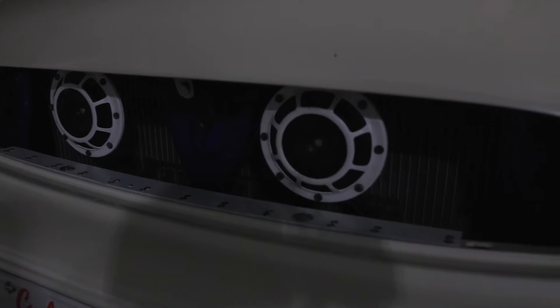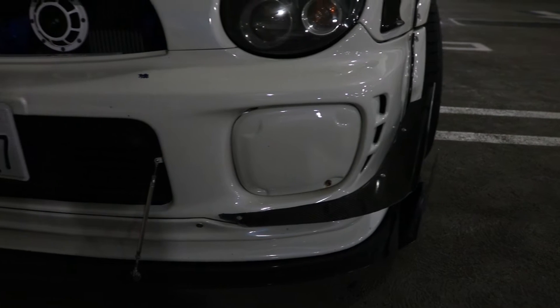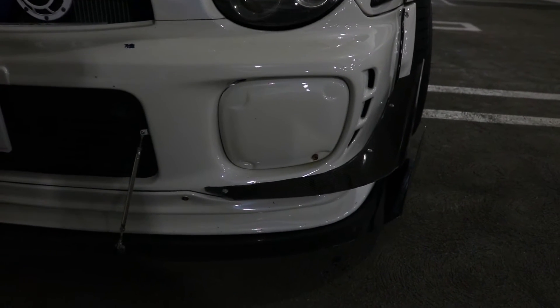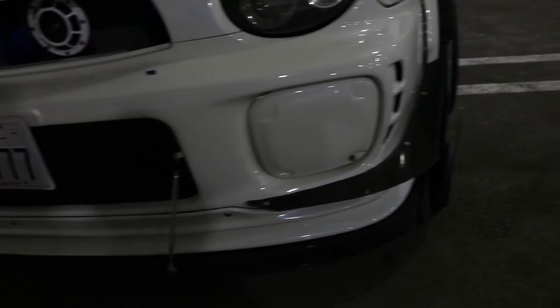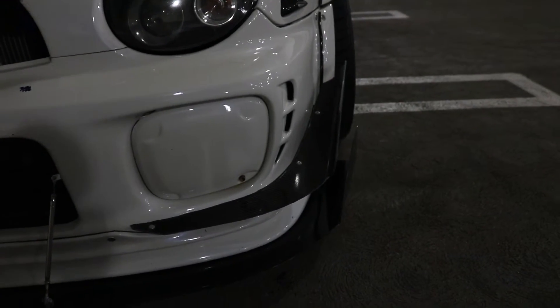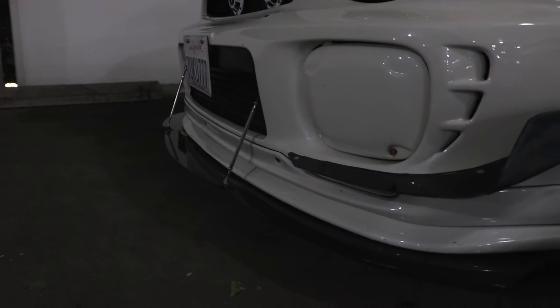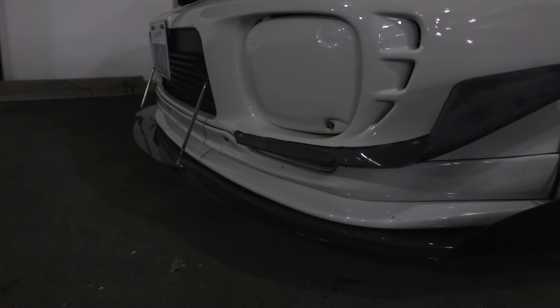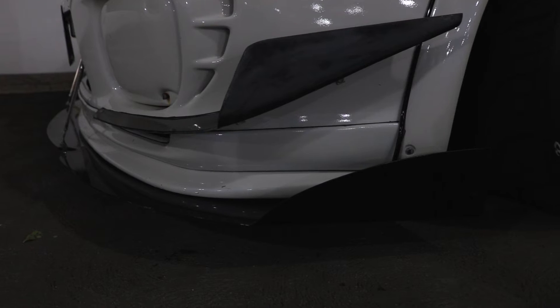I have Voltex universal large canards that I cut so they can fit this bumper — that's another big question everyone always asks. I basically made them myself, you have to mold them to the body. It's not that hard, just take the time to do it. At the bottom I have an Aero Flow front splitter; it's for an '04 but I like the way it looks.